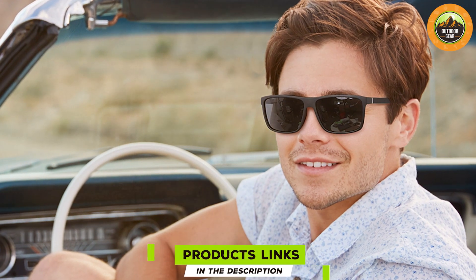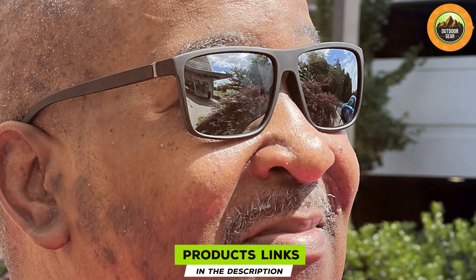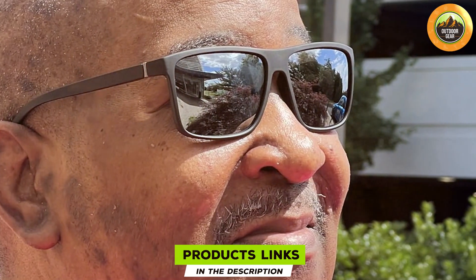At number nine we have the KWHZXGYY Polarized Sunglasses with a black retro design. These sunglasses feature a classic black frame that offers a timeless look, combined with polarized lenses that provide superior UV protection. The black retro style adds a touch of elegance to the overall design. The polarized lenses help to reduce glare and protect your eyes from harmful UV rays, making them suitable for a range of activities whether you are out on a sunny day or driving in bright conditions.